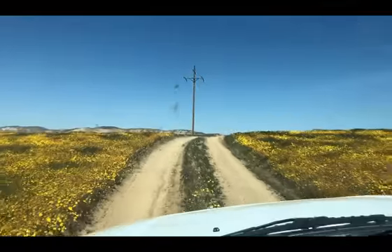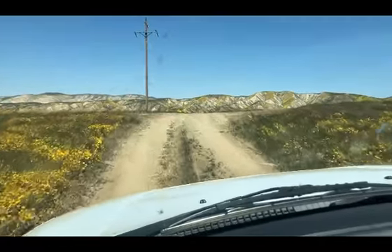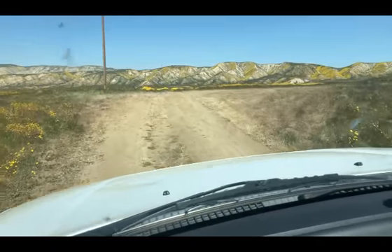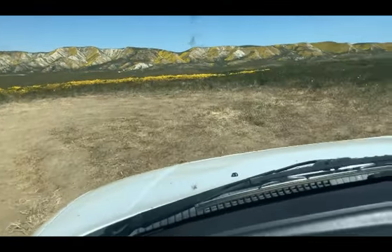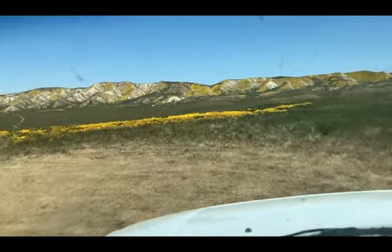Looks like we're going along the power line. Somebody has power out here. Wowabunga! Is it a dead end? It may be — this might be a good campsite. I think this is one of the campsites I identified.